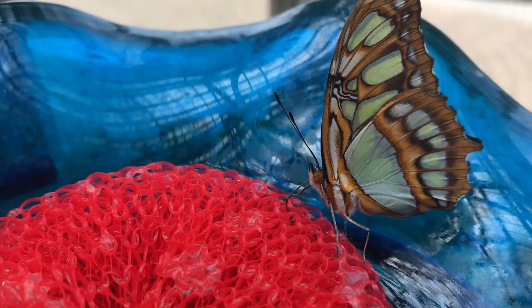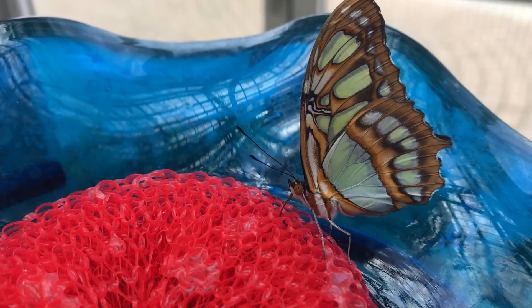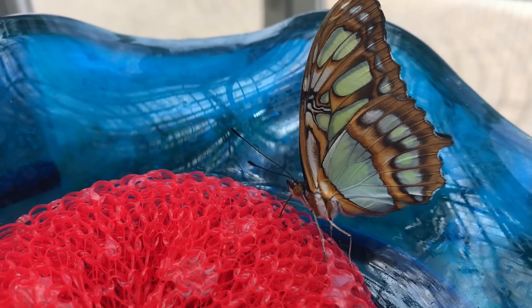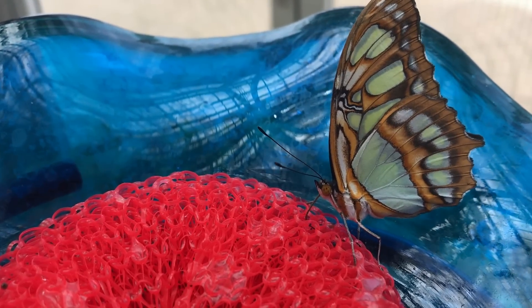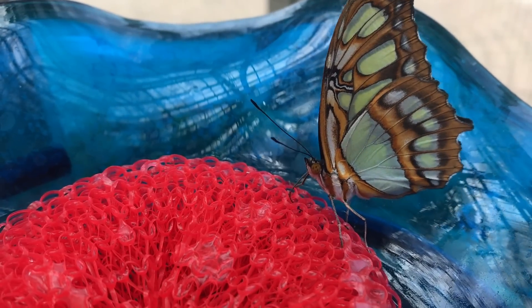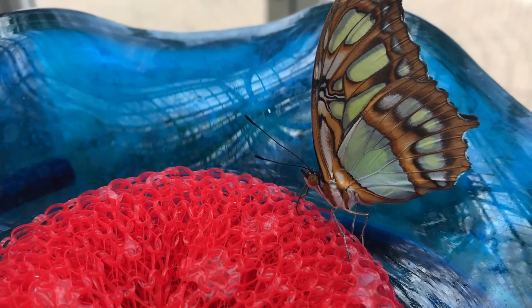This malachite butterfly is actually getting a drink. Butterflies don't bite — all they have is a little straw called a proboscis that they carry furled up next to their mouth all the time. When they land on a flower or a nectar station like we have here, they just unfurl it and use it like a big straw. You can see him reaching down in there to drink up that nectar.